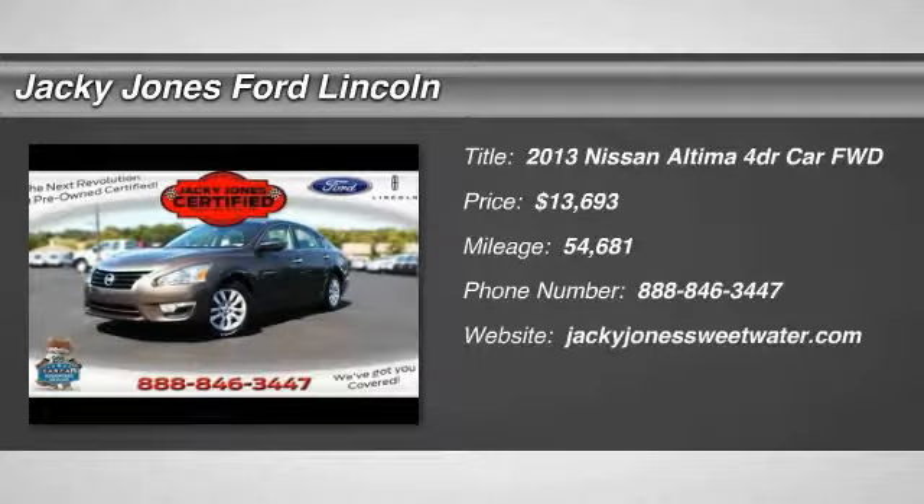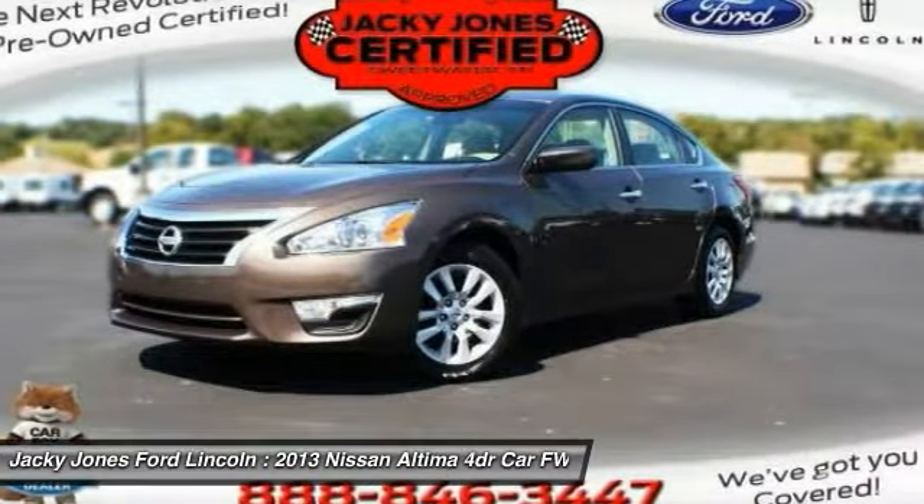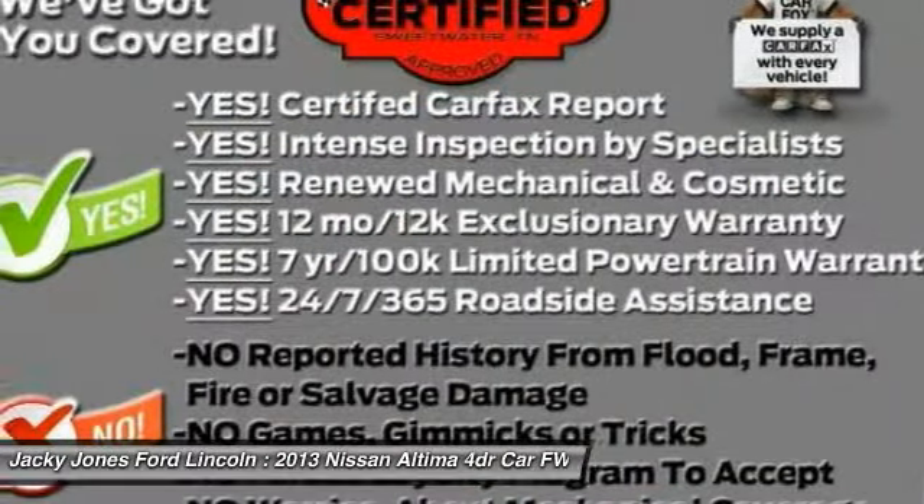You are going to love the 2013 Altima. The Nissan Altima offers advanced features to make life easier, including push-button ignition, which comes standard.